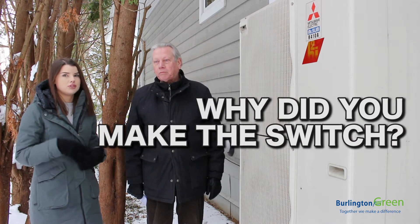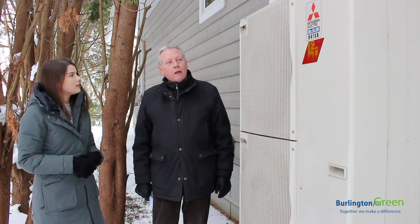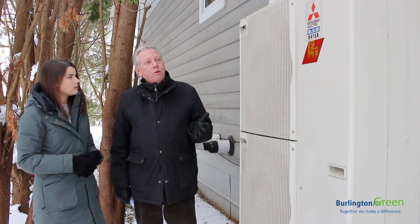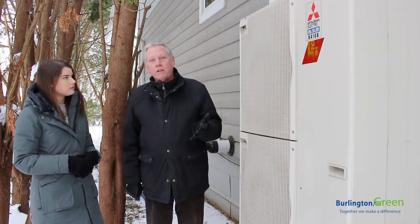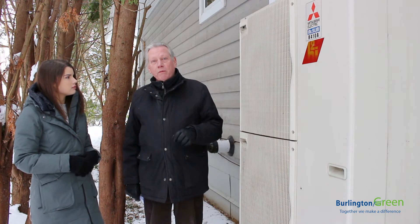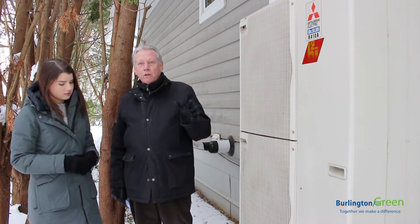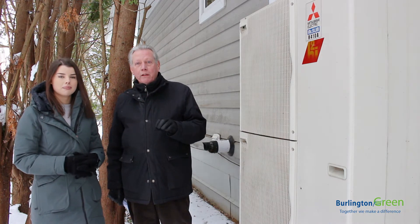So why did you make the switch from traditional forms of heating and cooling to a heat pump? Well, I learned that fossil fuel appliances — furnaces — produce a lot of greenhouse gas emissions that cause climate change. So I heard that heat pumps can reduce those greenhouse gases by a significant amount.